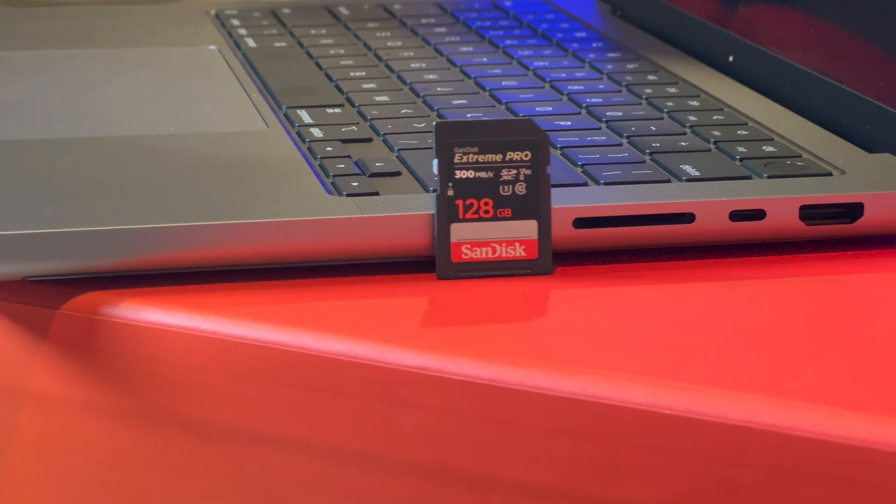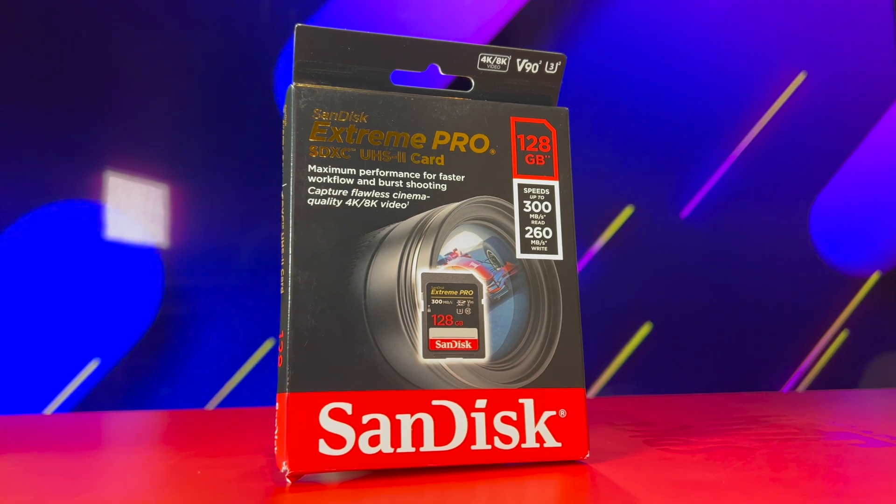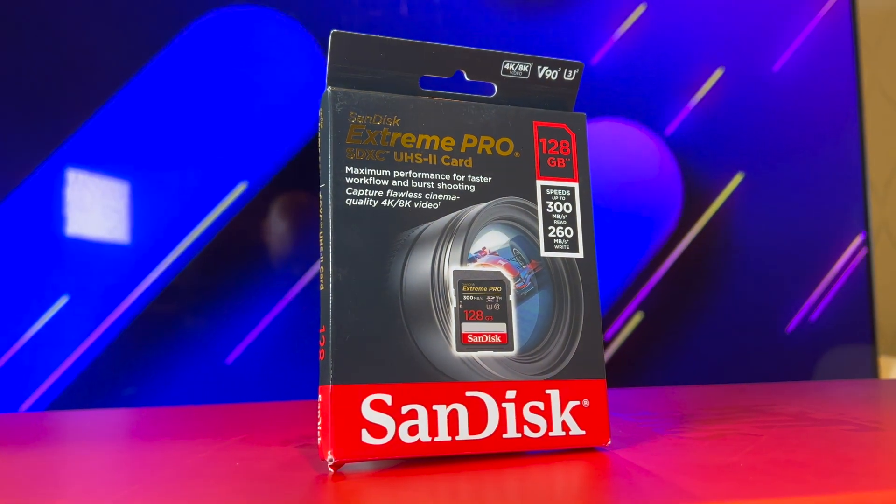Capacities start at 32 gigabytes and go all the way up to 128 gigabytes for those UHS-II cards, giving you plenty of room for all your photos and videos. As a bonus, SanDisk Extreme Pro SD cards are shock-proof, temperature-proof, waterproof, and x-ray-proof, so durability isn't an issue at all. If you're looking to pick up new SD cards for your workflow, I'll leave a link down in the description below. Big thank you to SanDisk for sponsoring this video.